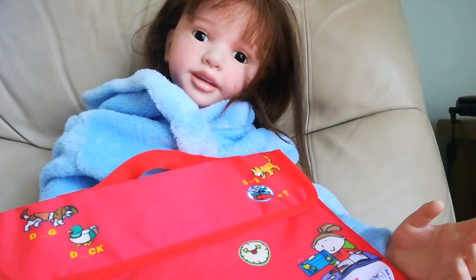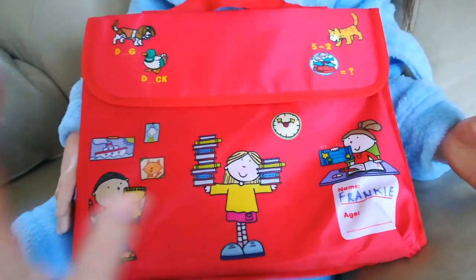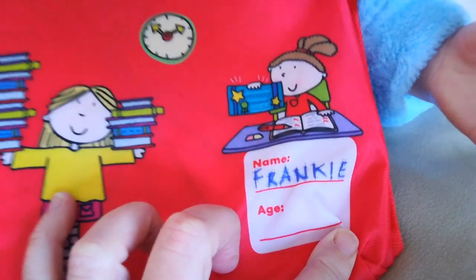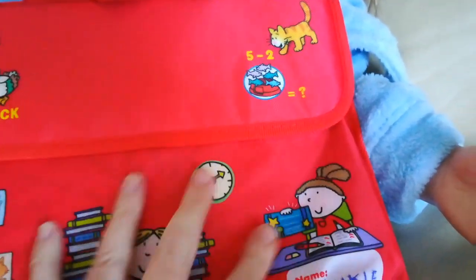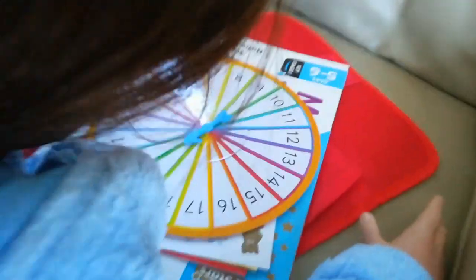First of all, what Frankie's holding is her school bag - the bag she has to take into class every day. It's red, it's got her name on the front, with pictures of children holding books, bits of the alphabet and maths on the front. It's clear on the back. We'll open it up and show you what's in it.